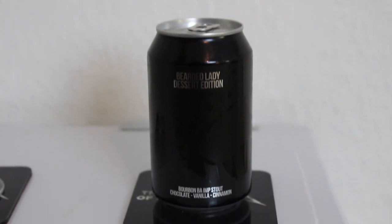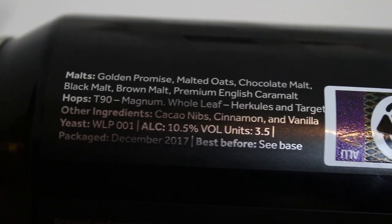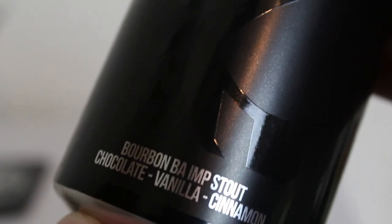It's none other than the Magic Rock Bearded Lady Dessert Edition — what the fuck, this came to Denmark, that's really awesome. This was one of the heavy hitters at NBCC a few years ago, especially brewed for NBCC. It's a bourbon barrel aged imperial stout with chocolate, vanilla and cinnamon. Malts are Golden Promise, malted oats, chocolate malt, black malt, brown malt, premium English caramel malt. Hops are T90 pellets of Magnum and whole leaf Hercules and Target. They use coconut, cinnamon and vanilla, and White Labs 001 — the American or West Coast ale yeast.